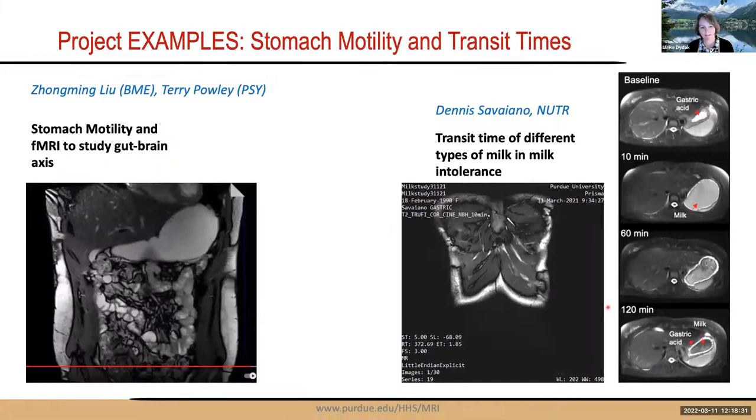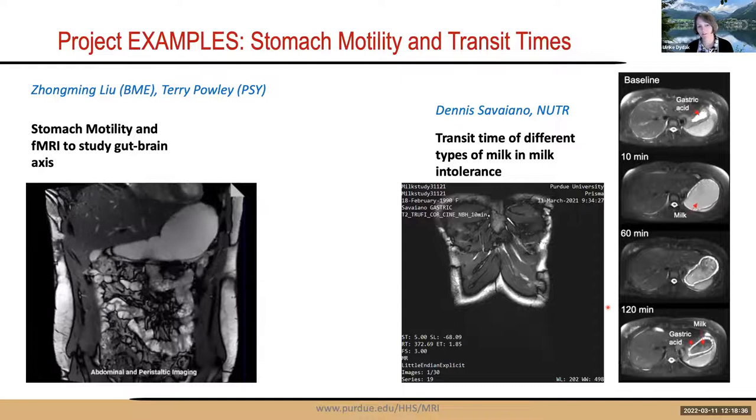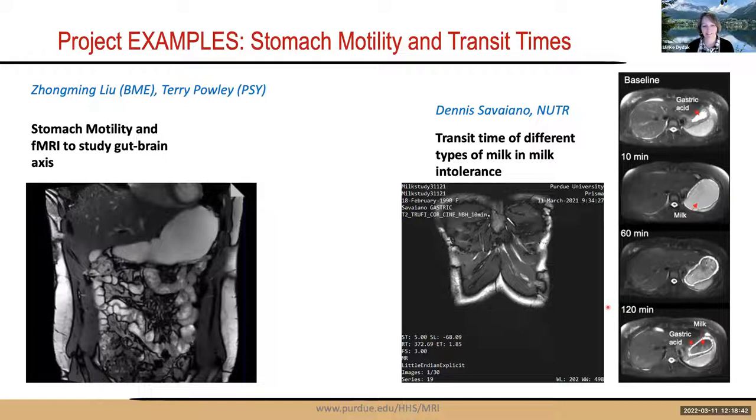Other imaging examples include abdominal studies examining stomach motility with fMRI to study brain-gut connections, and a study on different types of milk and milk intolerance tracking the timeline of gastric digestion. In both cases, users approached the MRI facility staff, who helped develop and implement the necessary methods, ultimately enabling funded studies.